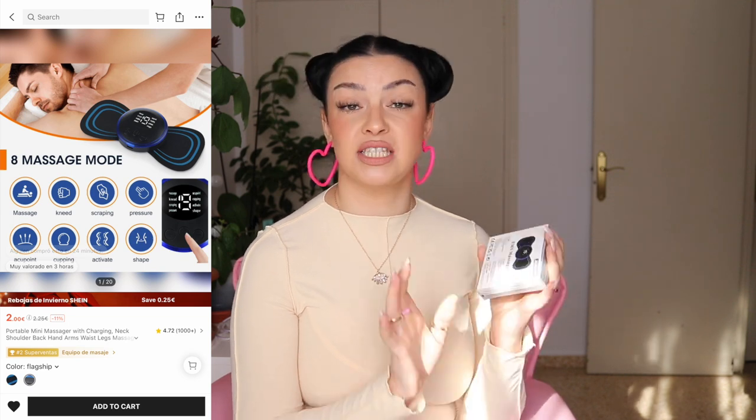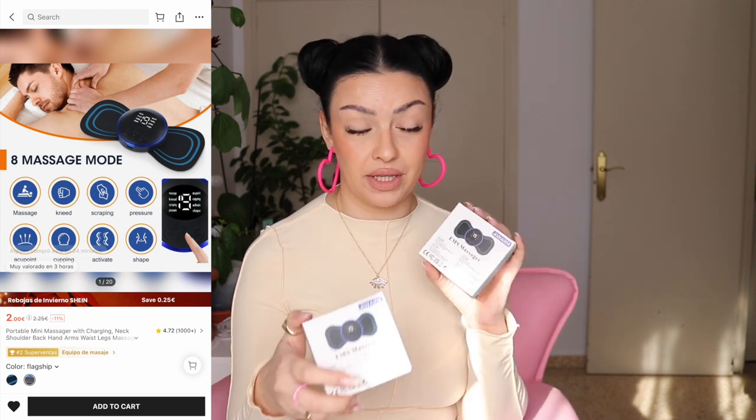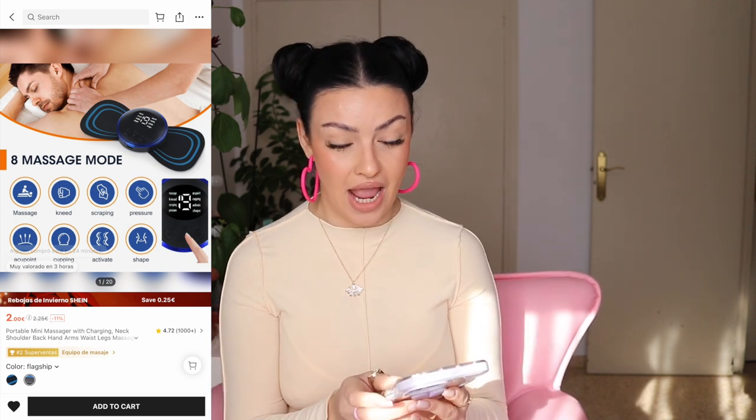This is the EMS massager. I got two of them. I switched one on and it definitely works. It comes with a cable to charge it — I paid 1 euro 89 per piece, so that's why I bought two. It comes with a super short cable and has this round attachment that looks like a little butterfly or a safety pad.